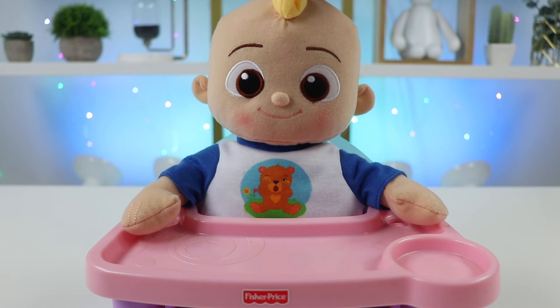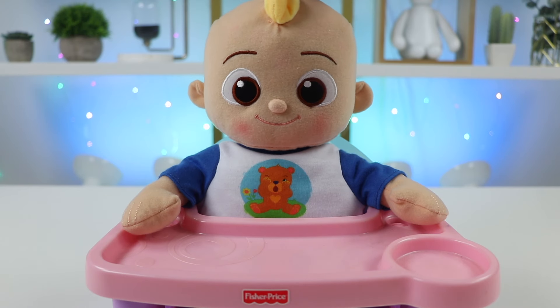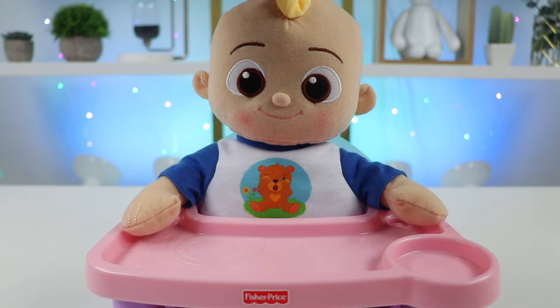Wow! That last one was so yummy — that is definitely my favorite one. Thank you so much, Awesomeapop, for making these delicious smoothies. I have to go do my homework now, so I'll see you later. Glad you liked them, JJ — they'll give you great energy to do your homework. Hope you had fun too, Awesomefans! See you all next time. Bye!